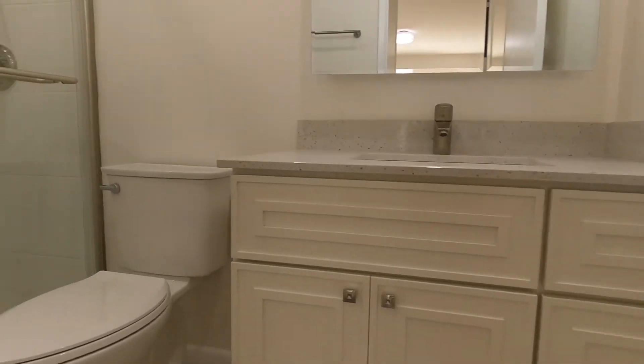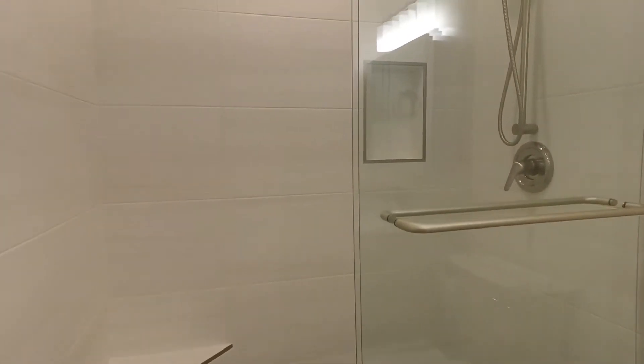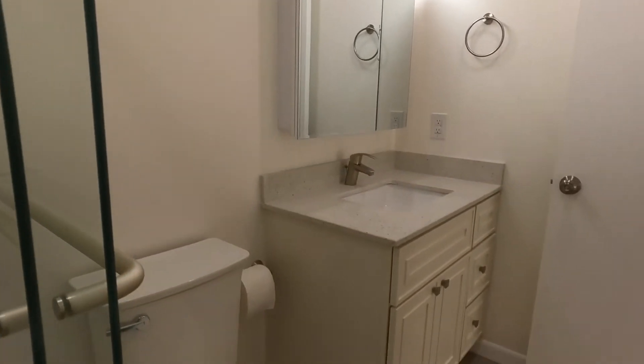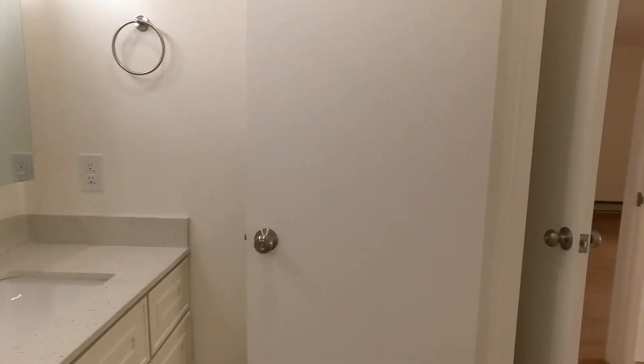There's a second full bath, also with tub and shower. Beautifully renovated and brand new.